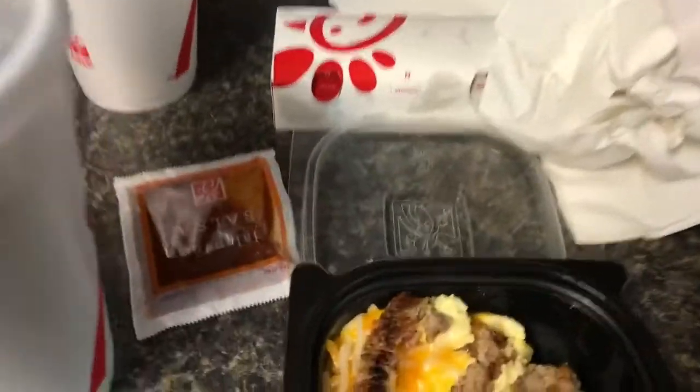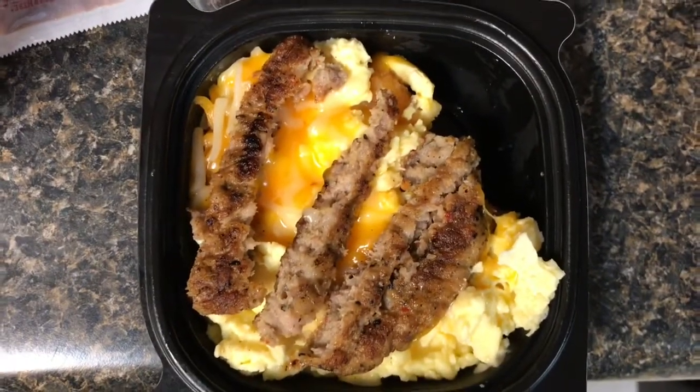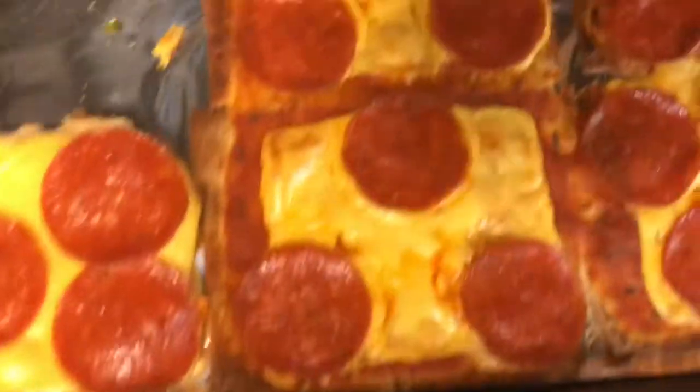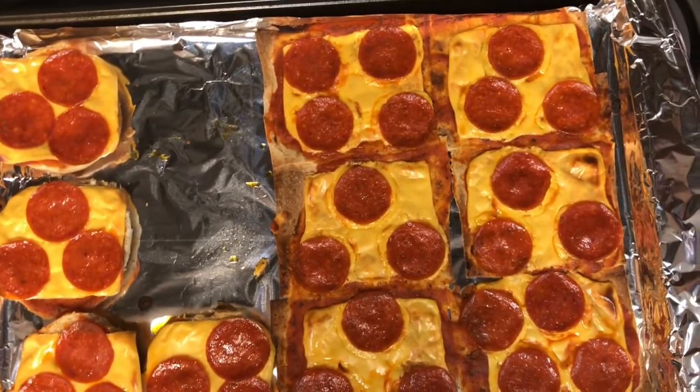Here is what it looks like — it's just sausage, cheese, and eggs in a bowl, and it was pretty good. It comes with some jalapeño salsa, which I did put on top.